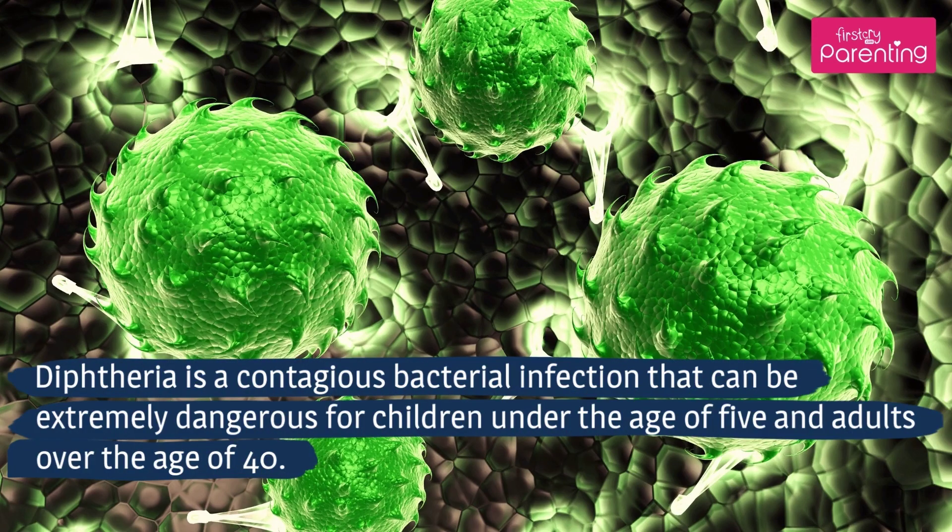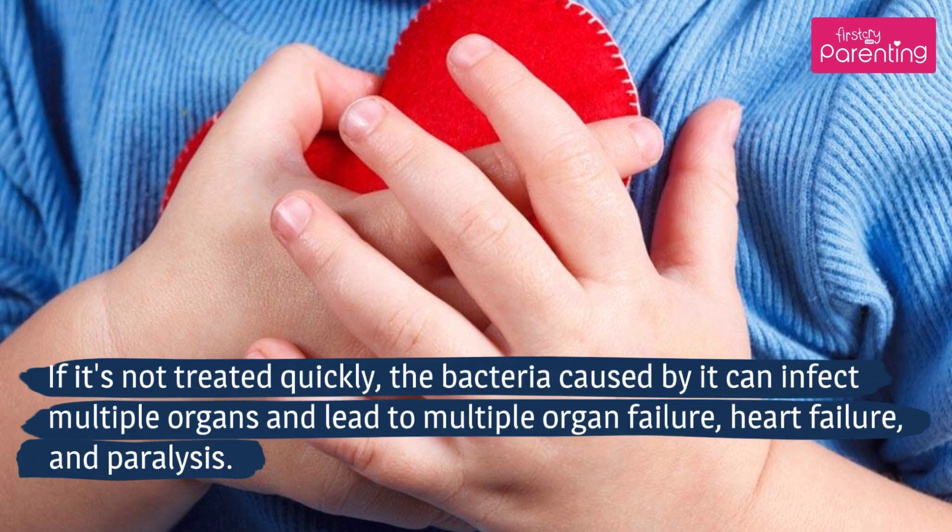Diphtheria is a contagious bacterial infection that can be extremely dangerous for children under the age of 5 and adults over the age of 40. If it's not treated quickly, the bacteria caused by it can infect multiple organs and lead to multiple organ failure, heart failure, and paralysis.